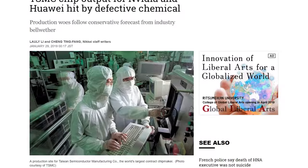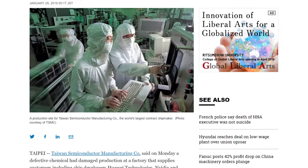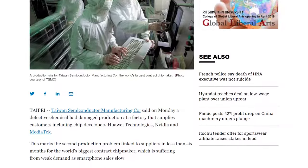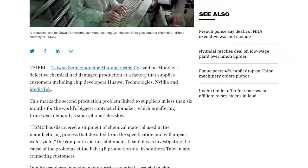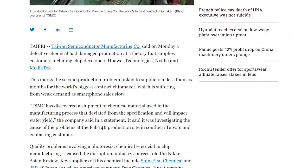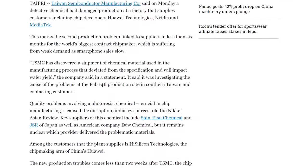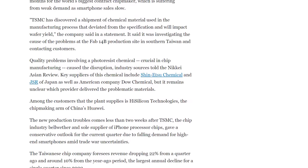A chemical issue at TSMC's Fab 14b has affected yields for some customers including Nvidia, Huawei, and MediaTek. A photoresist chemical used in production deviated from specifications, causing lower than normal yields for recently processed wafers. TSMC says some shipments will have to be delayed into Q2 as a result, but doesn't yet know how much of a financial impact this will have.